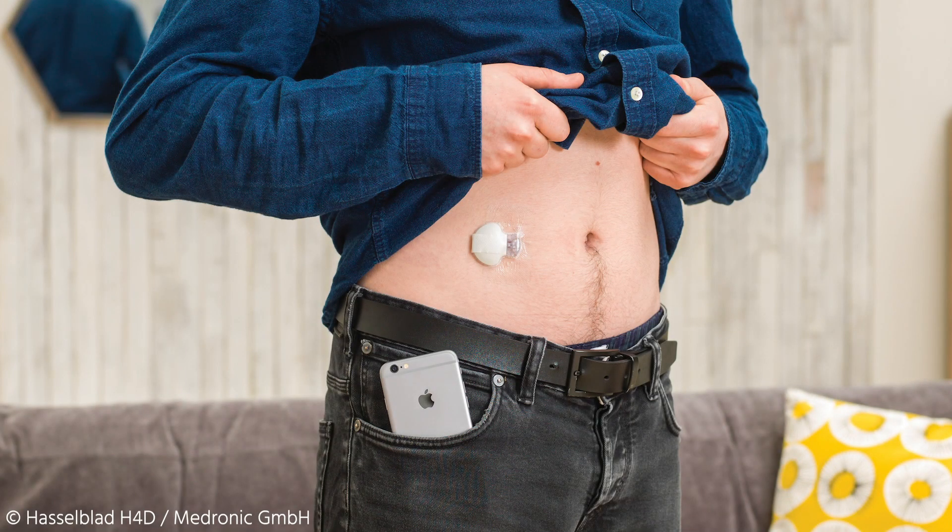Those are the two main categories of technology people coming to hospital may be using. For listeners not familiar, continuous glucose monitors are often a small device worn on the arm or stomach with a tiny needle under the skin that measures glucose levels and transmits that reading to a reader or often to their phone. You talked about apps and advanced dosing, so obviously patients are very empowered to do self-care.